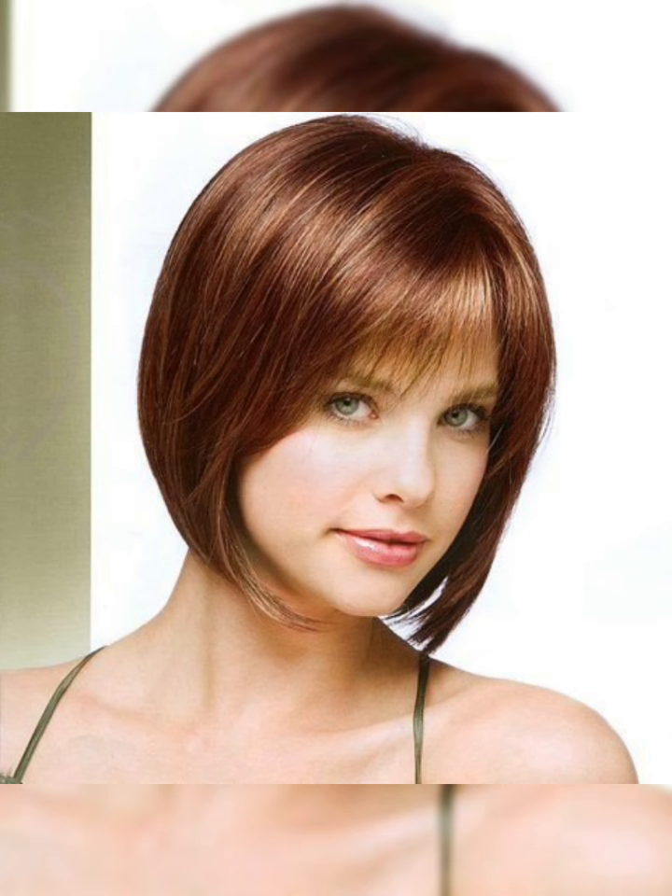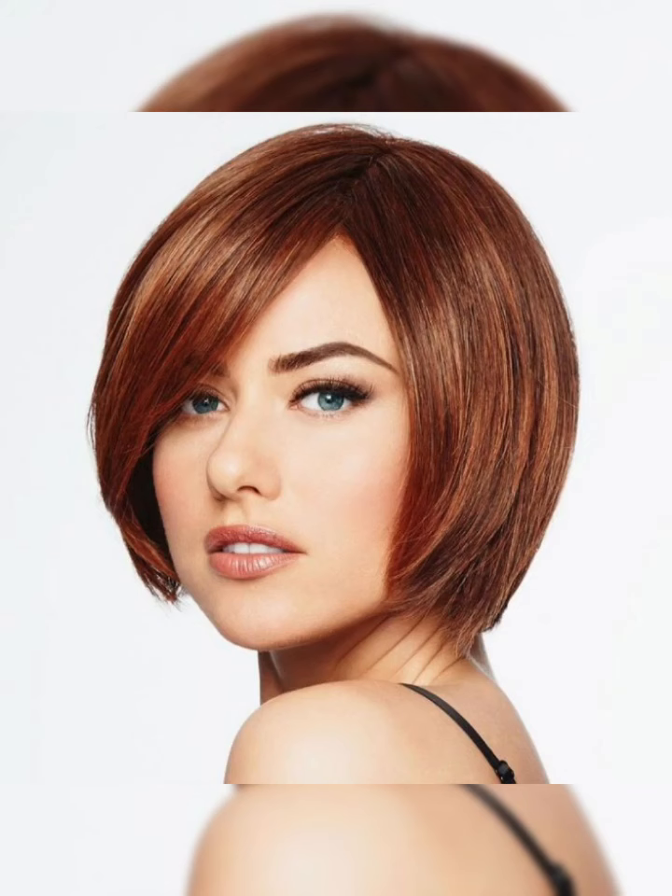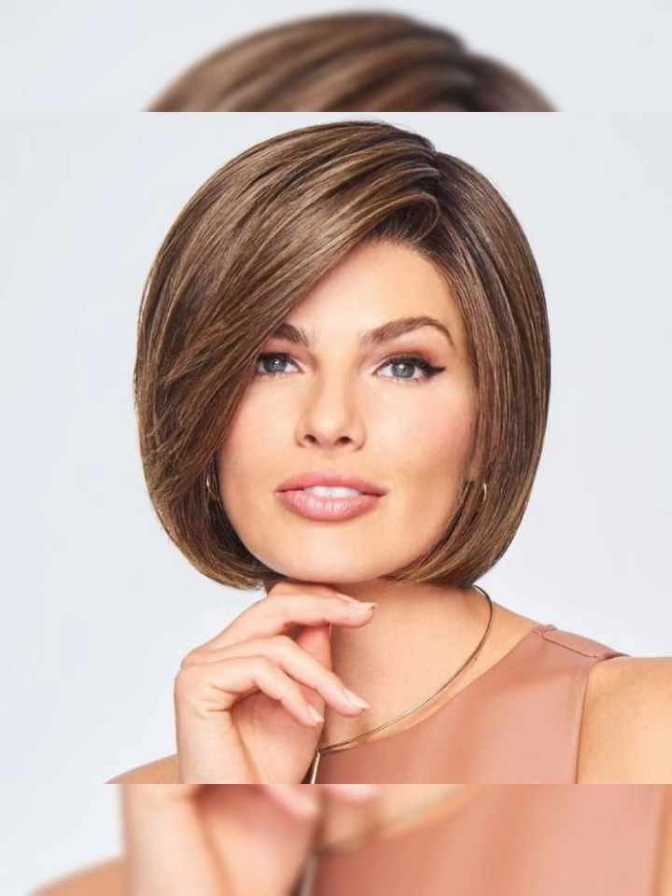One of the key features of the classic bob is its simplicity. This style is typically straight and sleek, with the hair being styled using a flat iron or blow dryer. The classic bob can also be customized with bangs, which can be blunt or side-swept depending on preference.